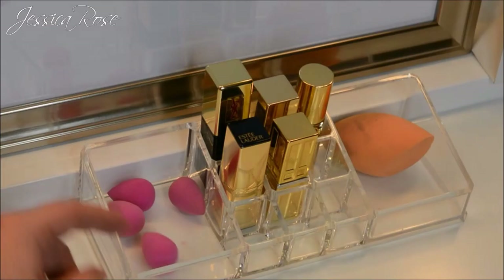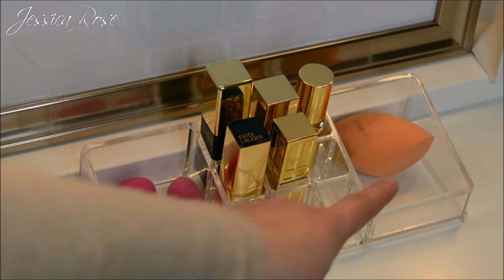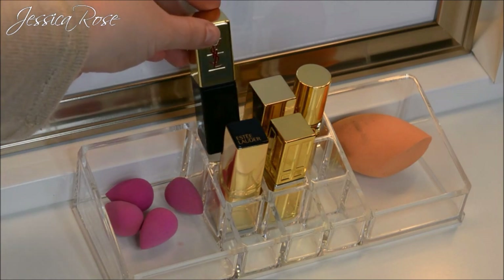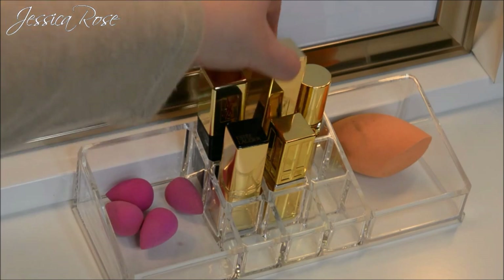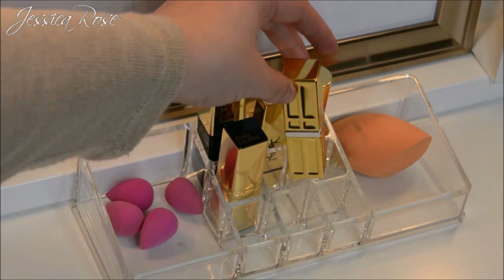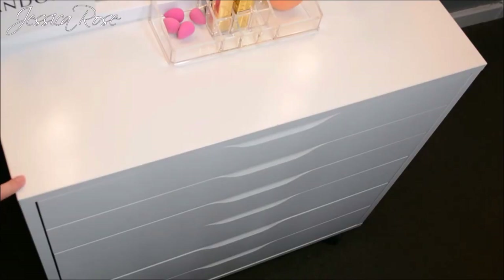In this little acrylic tray I keep some mini sponges for concealer, my Real Techniques sponge, and then my high-end lipsticks: a YSL Rouge Pure Couture lip gloss cream which I love, another two YSL lipsticks, an Estée Lauder lipstick, and an Elizabeth Arden lipstick.